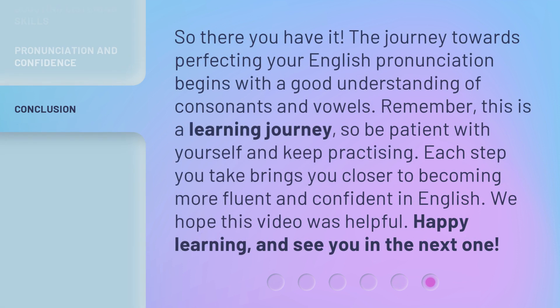So there you have it. The journey towards perfecting your English pronunciation begins with a good understanding of consonants and vowels. Remember, this is a learning journey, so be patient with yourself and keep practicing. Each step you take brings you closer to becoming more fluent and confident in English. We hope this video was helpful. Happy learning, and see you in the next one.